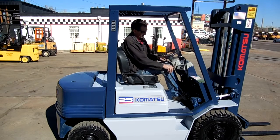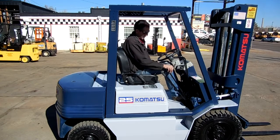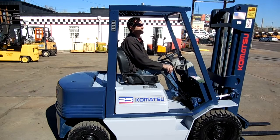Today we are looking at a 5,000 pound Komatsu pneumatic forklift. New tires, new paint, new engine. This is on a gasoline Nissan H20 engine with a two-speed manual transmission. You can go two-speed forward or two-speed reverse. Power steering, of course.